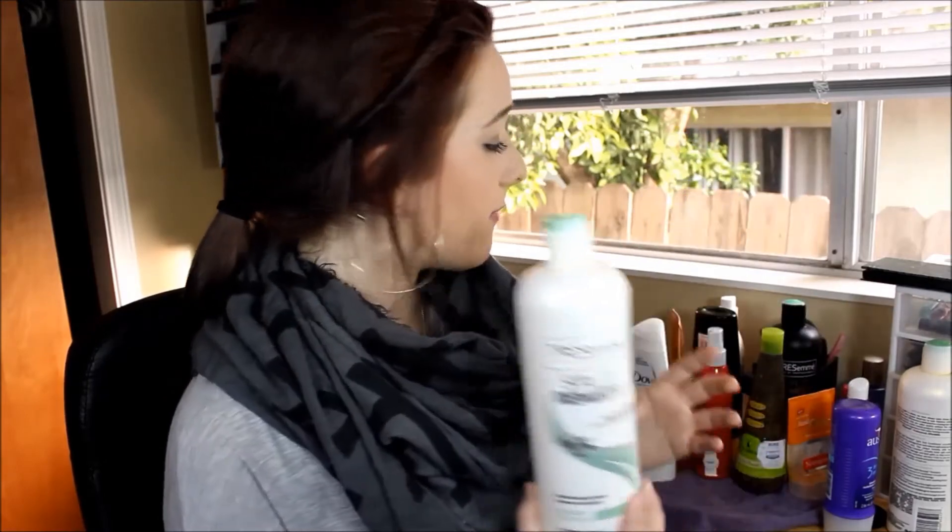The next thing I have is also a conditioner — this is the Tresemme Split Remedy. I've gone through two of these. I'm not currently using this shampoo or conditioner, but this stuff does smell good and obviously I went through two bottles, so it does work. It makes my hair really soft. It smells like the shampoo you'd use at the salon. This stuff is amazing and I definitely recommend it.